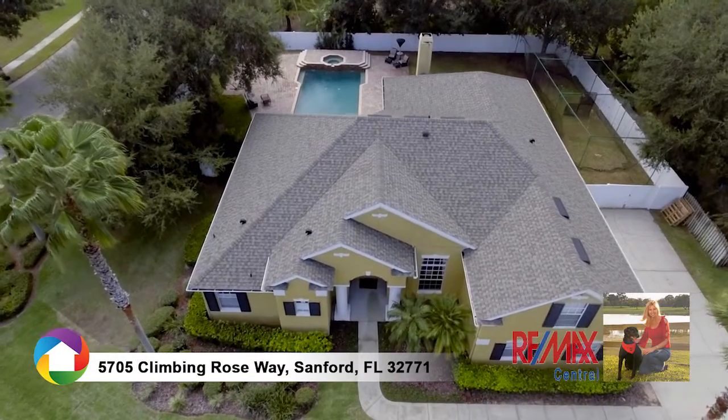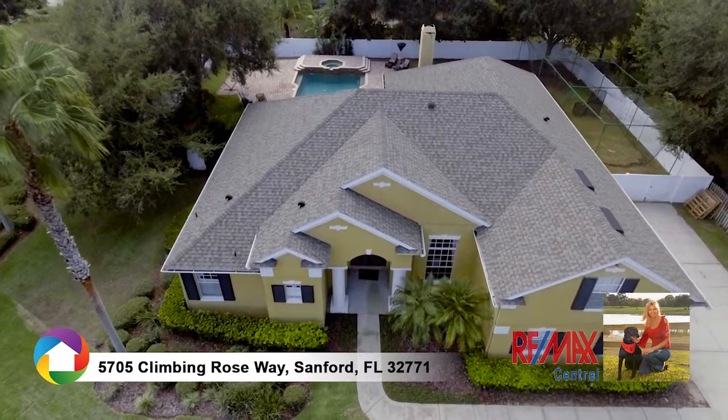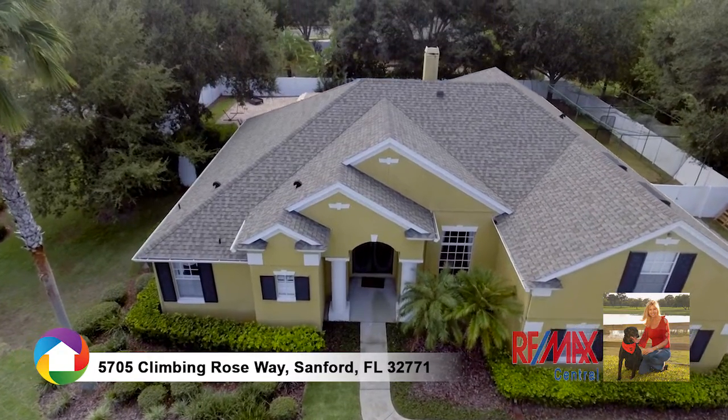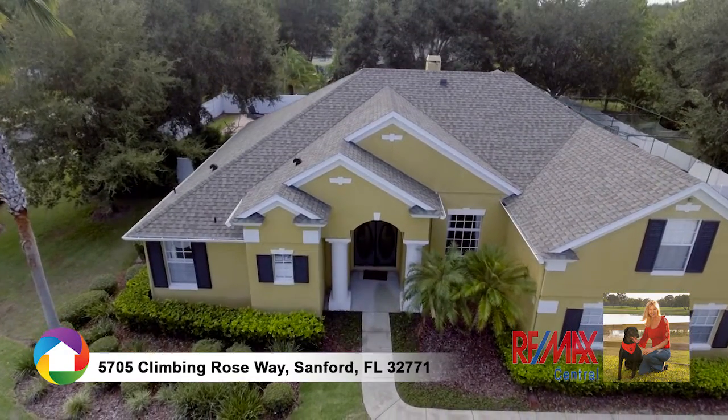First time offered on the market, you'll enjoy this dynamic three-way split plan showcasing five bedrooms, three bathrooms, bonus room, and palatial pool.